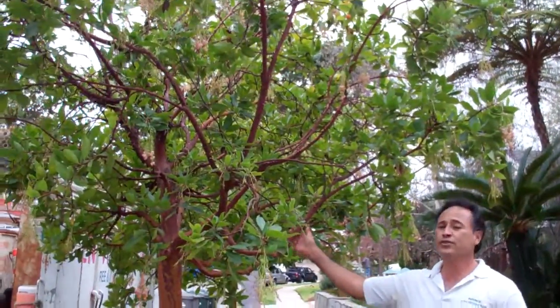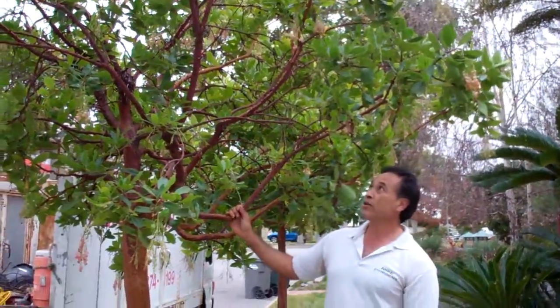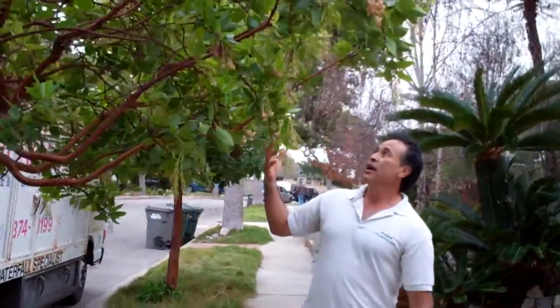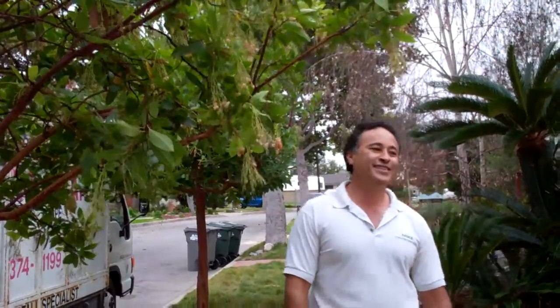My favorite tree in the world, the strawberry tree, the Arbutus marina. It has this beautiful red bark and it actually has fruit that's edible. And I think I've eaten them all. I absolutely love this tree. We walk up here, up to my front entrance to my house.